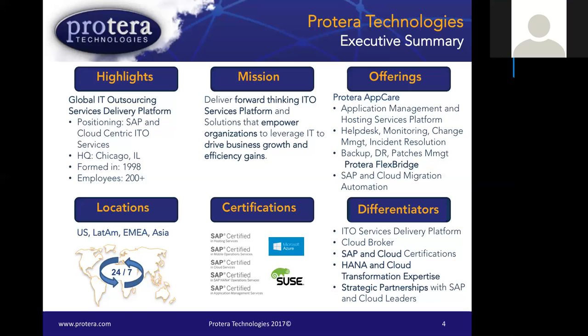Also worth mentioning on certifications — not shown on the slide — we are SOC 2 Type 2 and SOC 1 Type 2 certified, which we go through annually. This ensures we're doing best practices within the IT industry for all areas, including change management, backups, and doing IT the best way possible. I'll also focus on our strong partnerships with Microsoft Azure in the cloud, as well as SUSE, which is a very important piece of the platform for HANA and SAP.